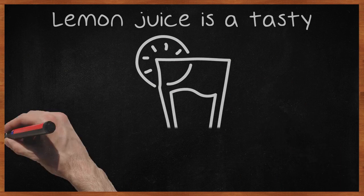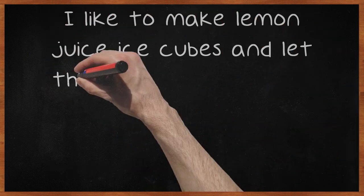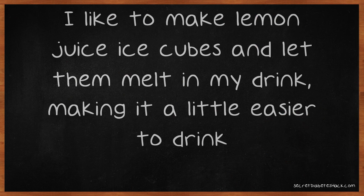Lemon juice is a tasty addition to any salad or even a glass of water, and studies show it can help you avoid a spike in your blood sugar after a meal. I like to make lemon juice ice cubes and let them melt in my drink, making it a little easier to drink.